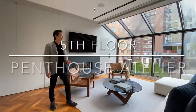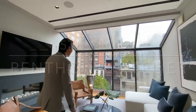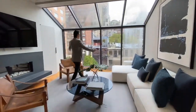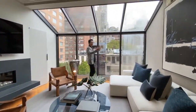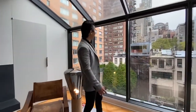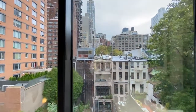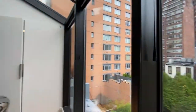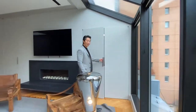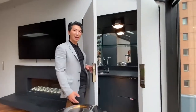This is the last floor — really the best floor. This is the penthouse atelier. You have this beautiful floor-to-skylight window, so the light just streams in. But you can imagine even in the evening, the twinkling lights of New York City looking back at you. It's really a fabulous design.